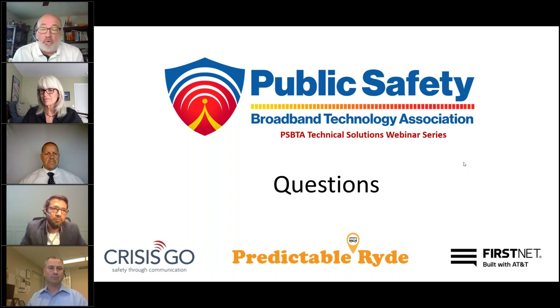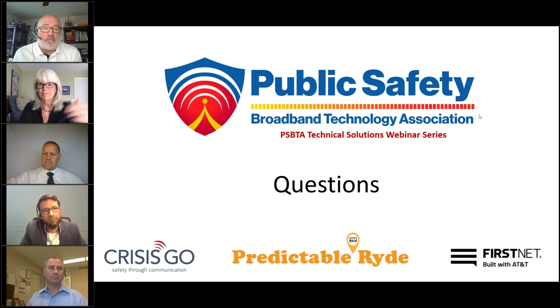The FirstNet network continues to support first responders. We've entered into a 25-year contract with the federal government, so this process is going to continue and evolve. We want to make sure we get first responders' input so the FirstNet evolution best represents their needs going forward. If you have any questions about FirstNet or thoughts on making it better for your agency, get with your FirstNet solutions consultant. We thank the PSBTA for their support.